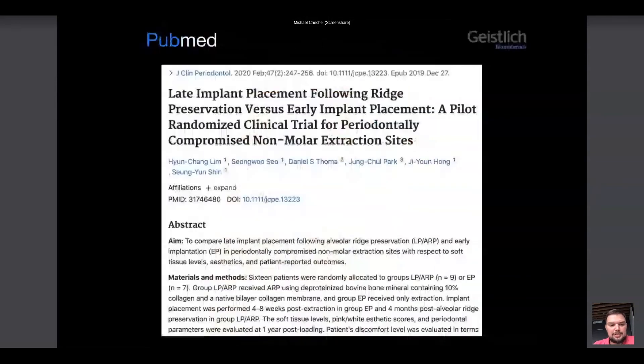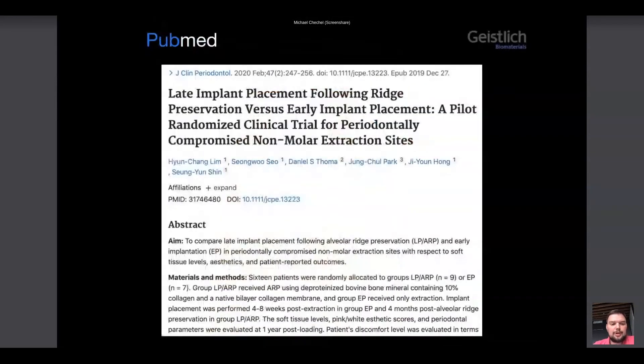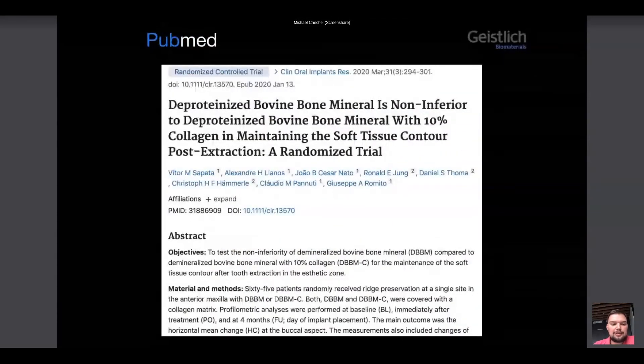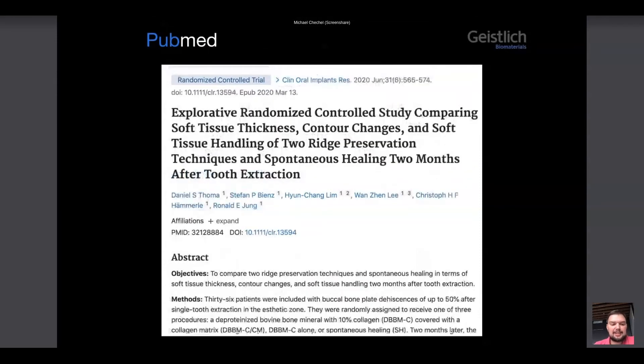But nowadays in 2020 we understand that the soft tissues are not less important. We are aiming to obtain a nice aesthetic result, which is possible only with a good volume of soft tissues. Thus, the most recent investigations are more focused on the soft tissues, and this is what the authors conclude.